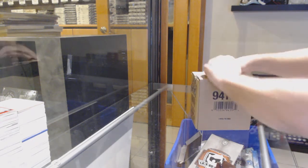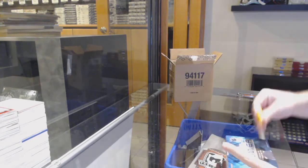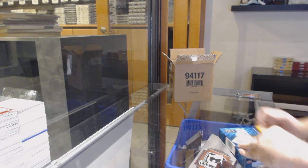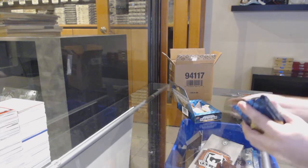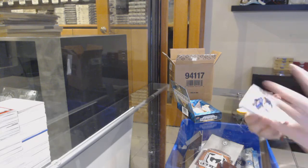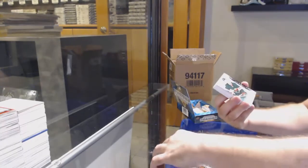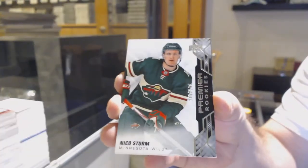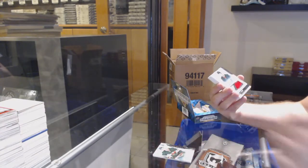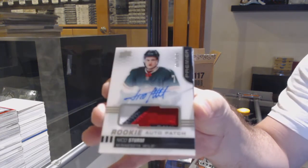Here we go, starting off CNC break number 12,633. The whole point is you want to get it as low as possible as quick as possible, that's why I tried the early birds — and sometimes those work or didn't work. $2.99 Jordan Bennington for the Minnesota Wild, $2.99 Nico Sturm, down to $2.49 Nico Sturm for the Minnesota Wild.